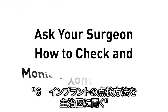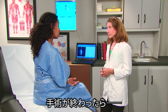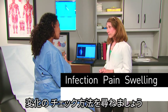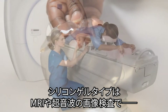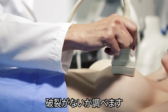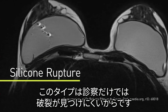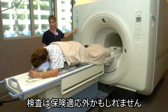Number six: ask your surgeon how to check and monitor your implants. After having breast implant surgery, it's important to look out for problems like infection, pain, swelling, or any change in shape and appearance. People with silicone gel-filled implants will need imaging tests like an MRI or ultrasound to regularly check for ruptures, as a rupture is not easily detected by physical examination. These imaging tests may not be covered by insurance.